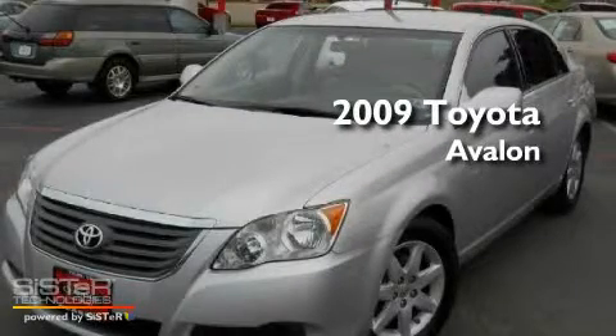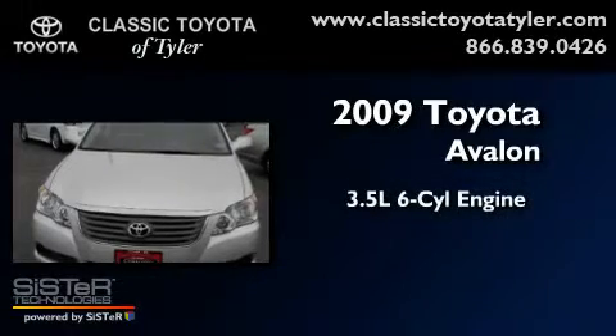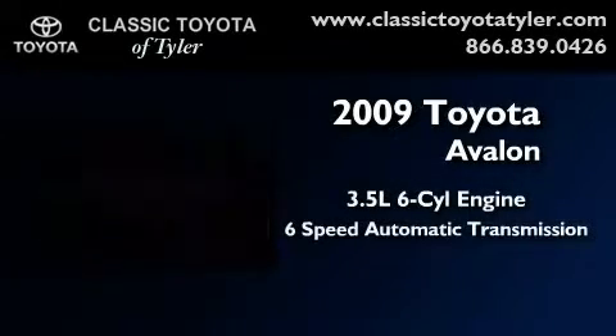This is a certified pre-owned 2009 Toyota Avalon. It has a 3.5-liter 6-cylinder engine and a 6-speed automatic transmission.